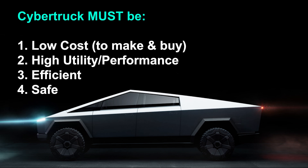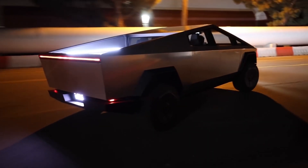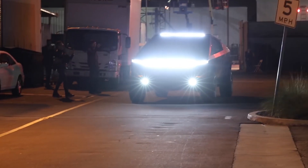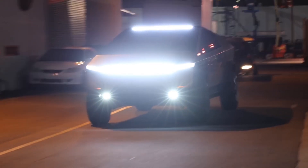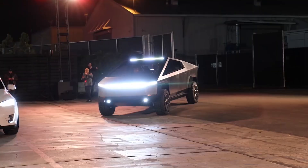Let's look at each of those in detail. Low cost. The cheaper a vehicle is to produce, the cheaper it can be sold, which expands its market, or the better its margins can be. The Cybertruck is a real visual example of what removing complexity from a vehicle design does. The process of manufacturing a vehicle is extremely complicated — production hell, anyone? There are literally thousands of moving parts. The Cybertruck has been engineered to be extremely efficient to manufacture.